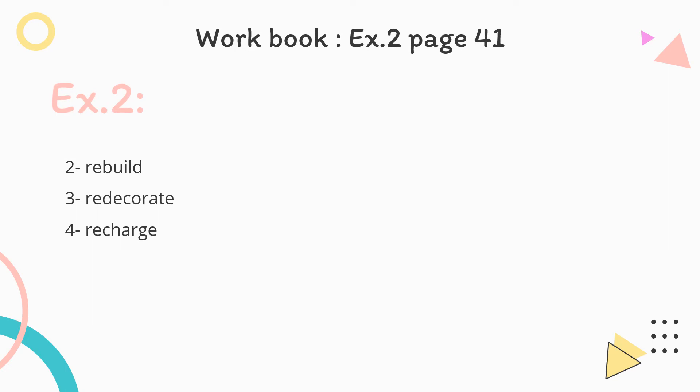Moving to exercise number 2, where we have to match the words to the definitions. We have: recharge, refill, rebuild, and redecorate. Refill — verb: to fill a container again. Rebuild — verb: to build something together again. Redecorate — verb: to change the style of a house or home with new paint and furniture. Recharge — verb: to put power back into something like a battery or a small machine.